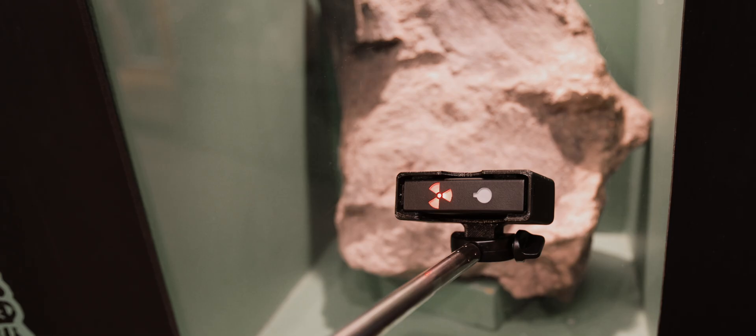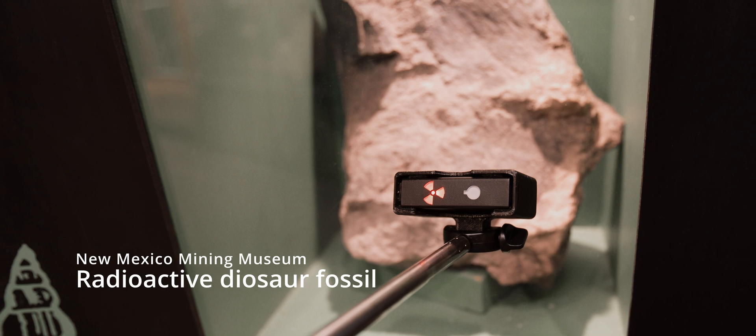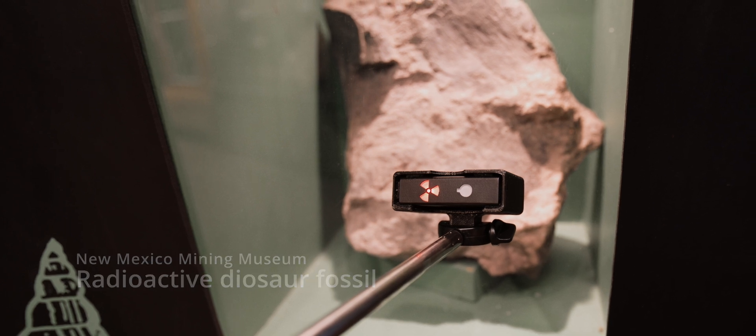This isn't just limited to megalodon teeth either — it can happen to all kinds of fossils. For example, at the Grants Mining Museum in New Mexico, there are several dinosaur fossils with significant radioactivity due to them being fossilized in a uranium-rich environment.